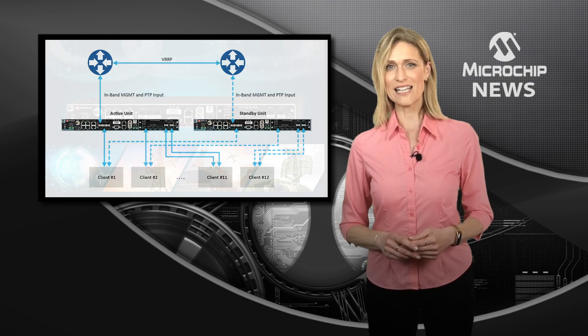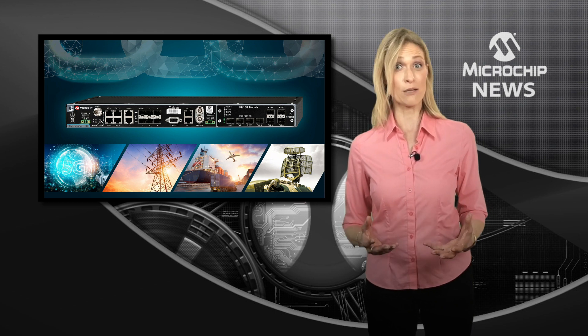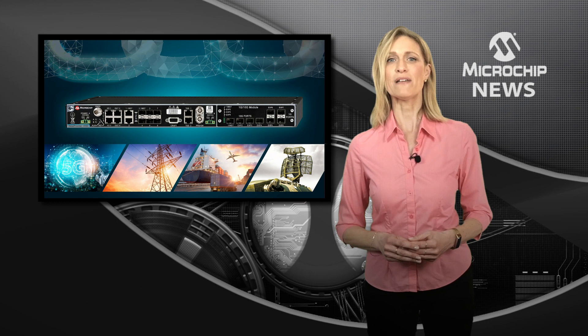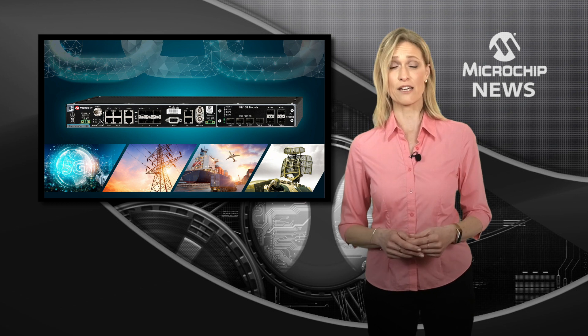For enhanced resiliency, the new multiband GNSS receiver, now available on every model, adds protection and mitigation against time delay due to space weather and ionosphere effects, which can impact accuracy.